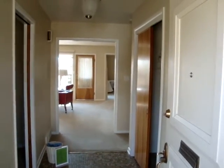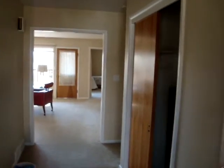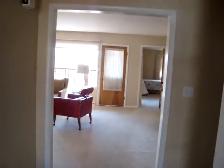So Deb and Ed, this is the entry of the home. I thought you'd like a tour of the property. Here's the coat closet to your right, living room straight ahead. This is the study.